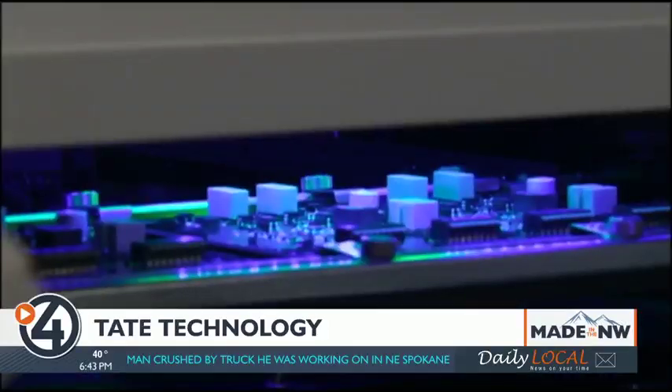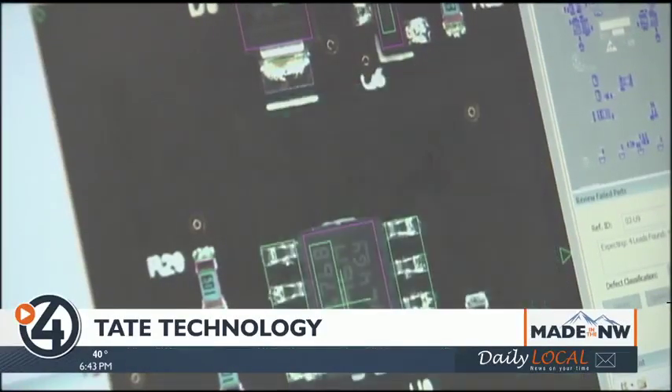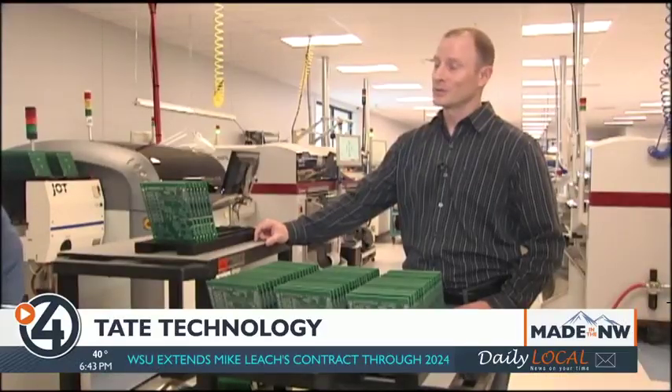Even its automated optical inspection machine — which every circuit board has to go through — is fast. I believe they're about 50 times faster than a human, which is pretty good.